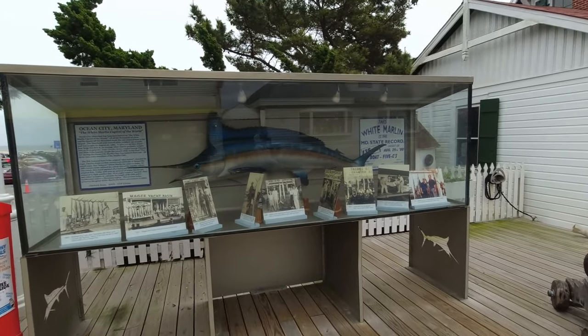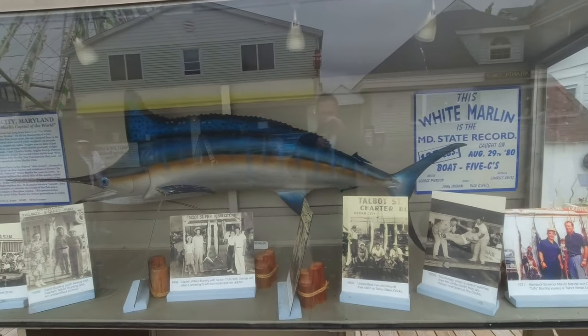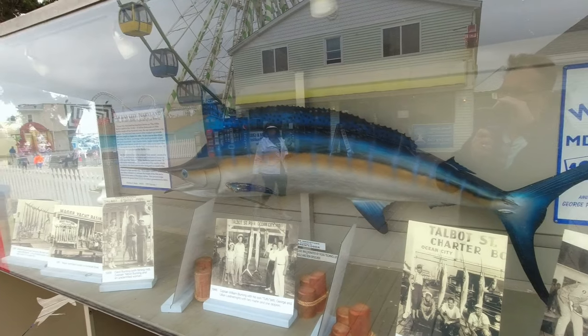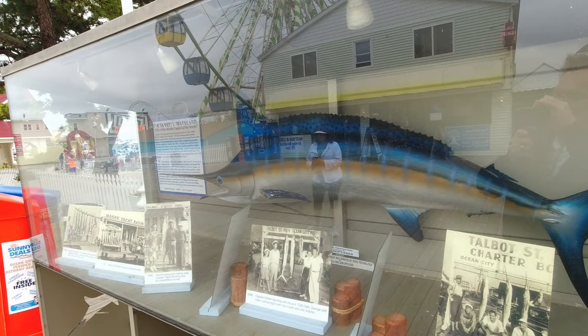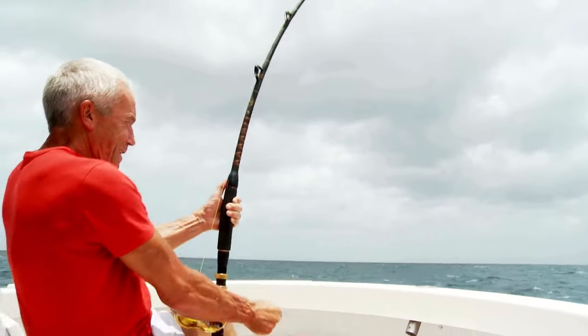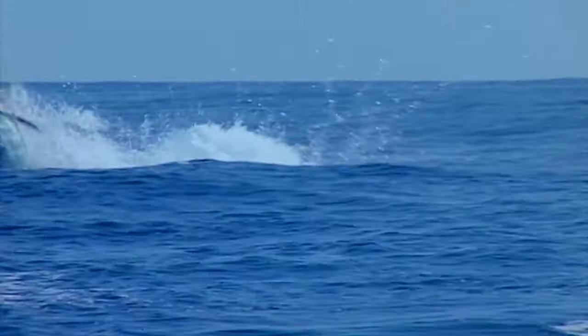Here's a fun fact about Ocean City, Maryland — it is the white marlin capital of the world. Come here in August and you will see these fish being pulled in all across these docks. This represents, I think, the 50th year of the tournament. So pull in one of these babies and let's get fishing!